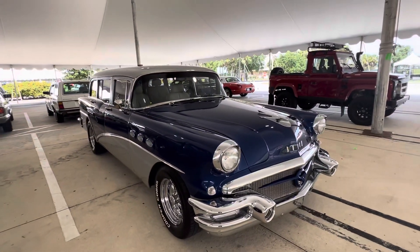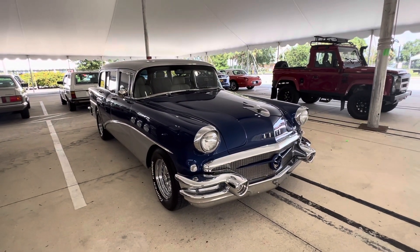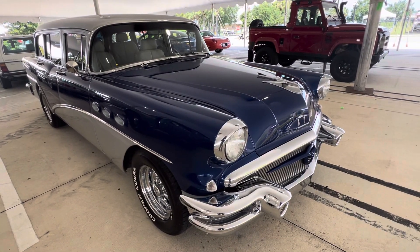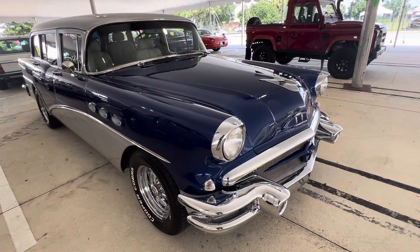Paint and body is pretty decent on it. It's not perfect but it's a nice piece. Muscle Car Corner bringing you a neat Buick Century wagon — it's an oddball.